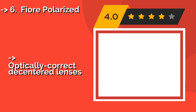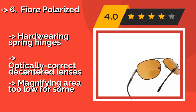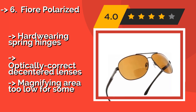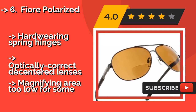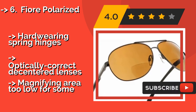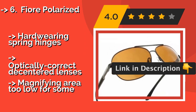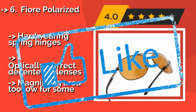Number 6: Fiori Polarized. Those who desire the masculine, sporty look of aviators will appreciate the Fiori Polarized, around $40, which boast injection-molded invisible magnifiers so you can see close objects with perfect clarity without others noticing. Hard-wearing spring hinges and optically correct decentered lenses, but the magnifying area is too low for some.